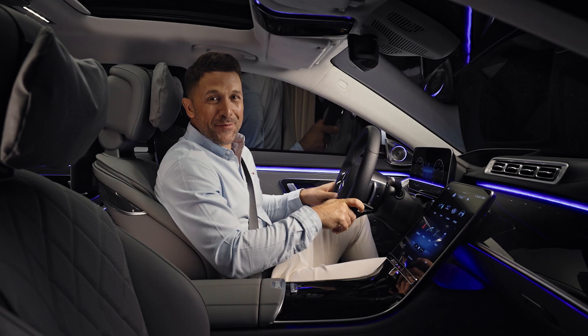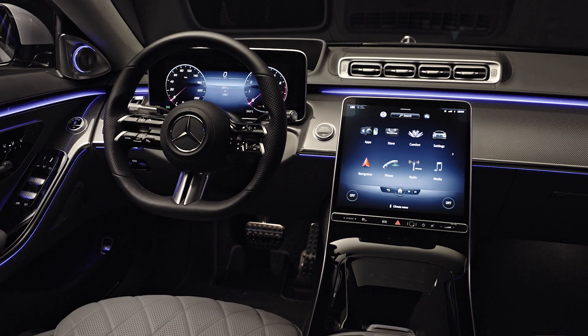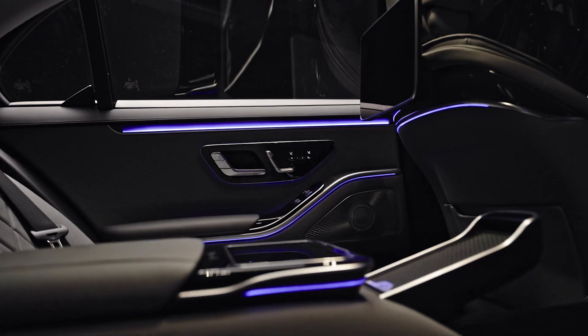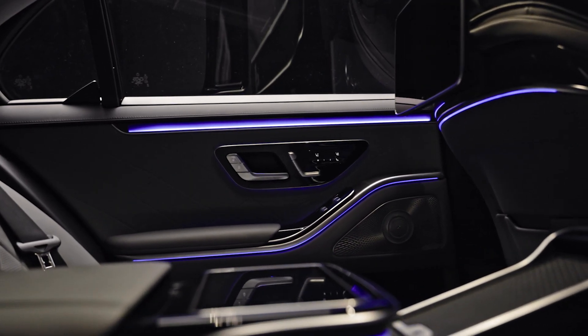Even before you sit down behind the wheel, you are greeted by an atmosphere of pure luxury. It's like entering a different world and you know right away — this is an S-Class.